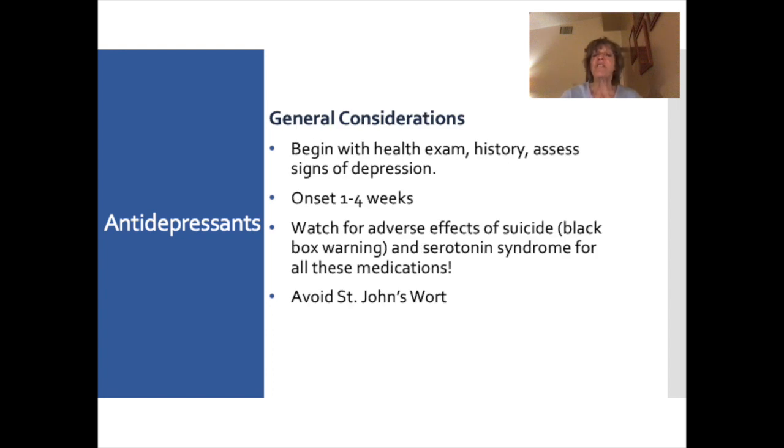Some general considerations for antidepressants: always begin with a health history, physical exam, and assess signs of depression. One very important thing to know is that antidepressants take one to four weeks to work. It's really important to teach patients this, because many may take them for a day or two, not feel any different, and quit the medication.